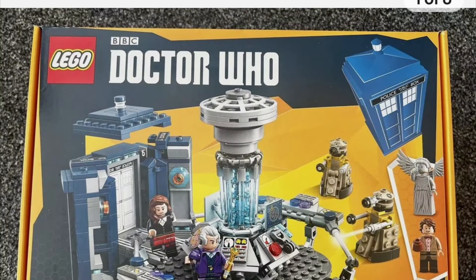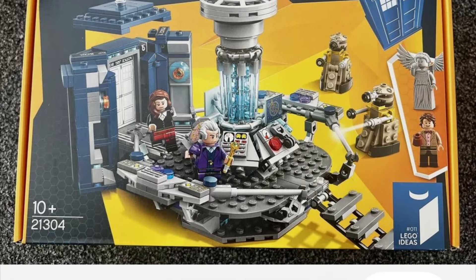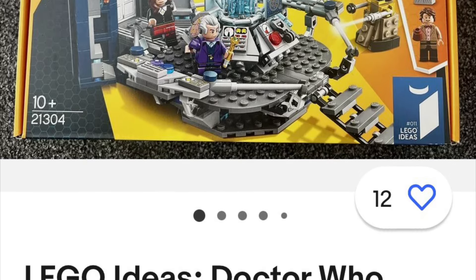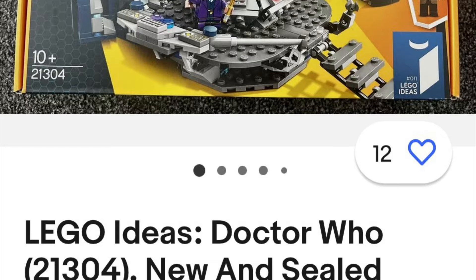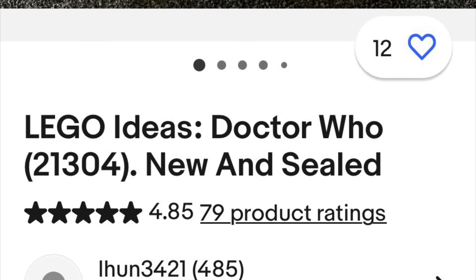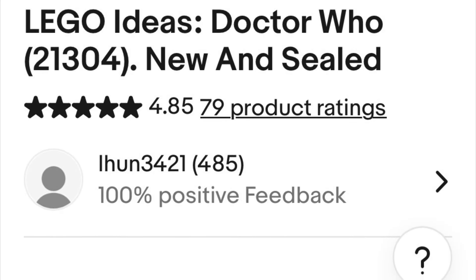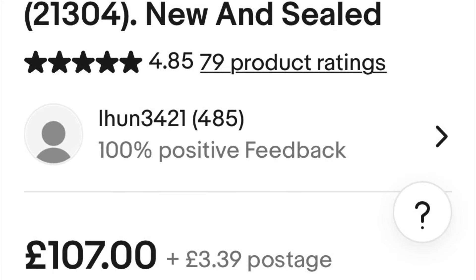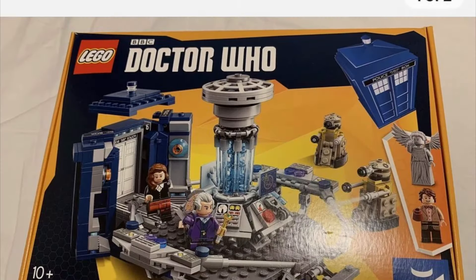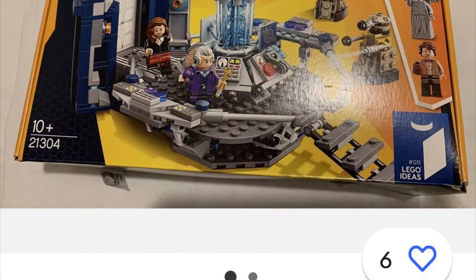For a sealed set, I was checking online first and figures from 2022 were saying a sealed Doctor Who TARDIS set is around 150 to 199 pounds, which is quite a lot. There's one here at 107 pounds with five bids - not bad for a sealed set, with time still to go. And there's this set at 50 pounds - that's how much it cost originally, so for an open set that's not a bad price at all.